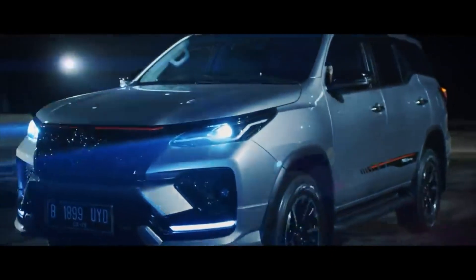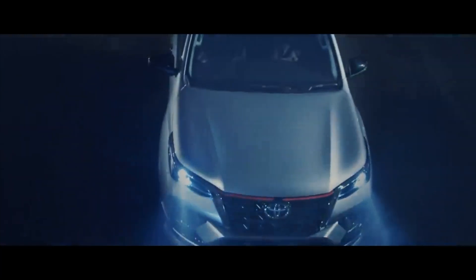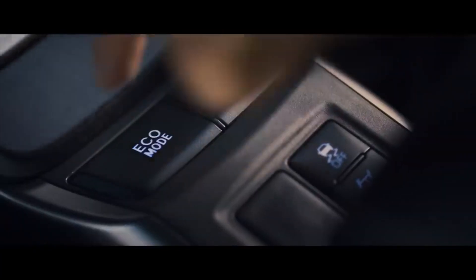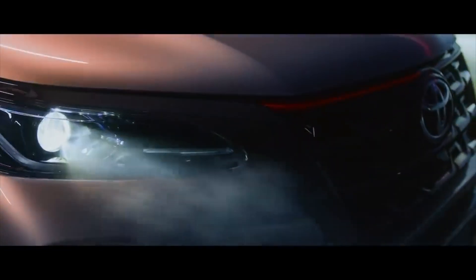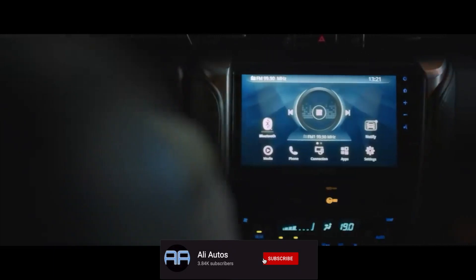What's up guys, welcome back to the channel. In today's video we are going to be discussing the all new next generation Toyota Fortuner. This midsize SUV is a top selling vehicle in many markets and now for the next model year, Toyota is going to be giving it a full redesign — a brand new design on the interior and exterior, new technology, and a brand new hybrid engine option.